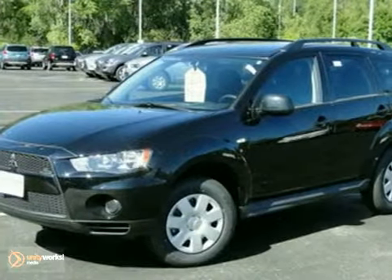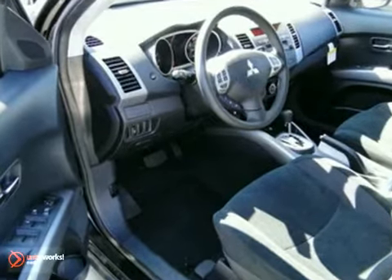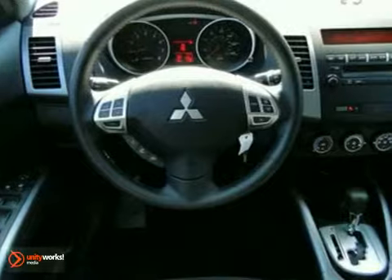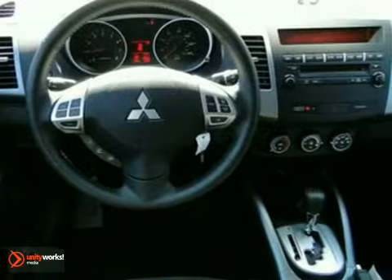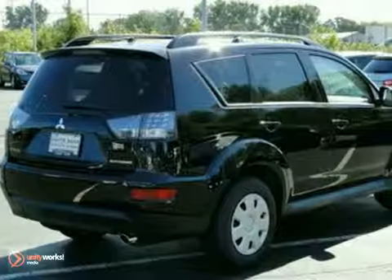We feature 100% inspected vehicles like this 2011 Mitsubishi Outlander. It features a CD player, traction control, and keyless entry. The security system and trip computer make this vehicle hard to pass up. Come in and take a look for yourself.